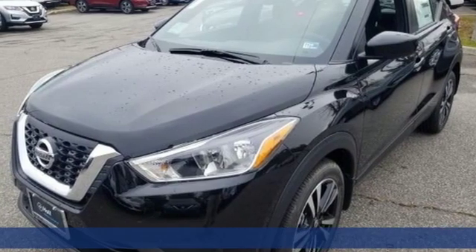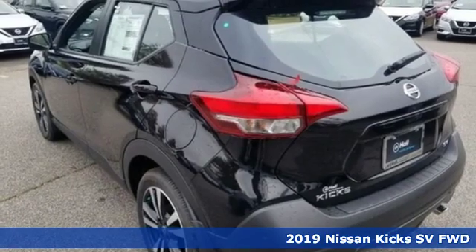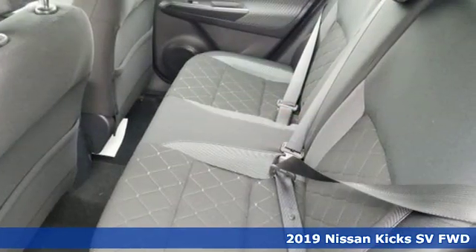It's a new 2019 Nissan Kicks. It's big on attitude and self-expression, leaving the only place for ordinary in the rearview mirror.